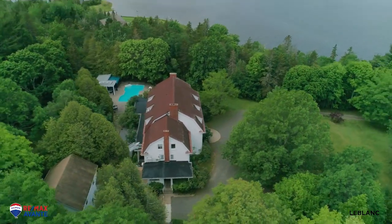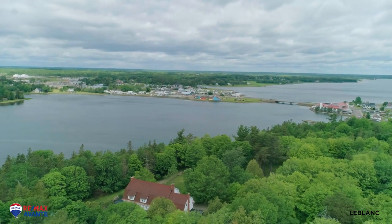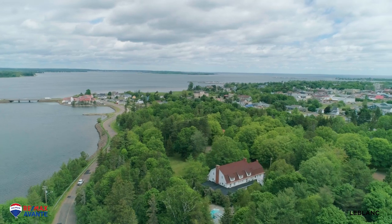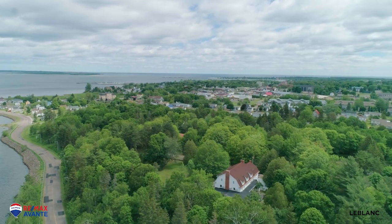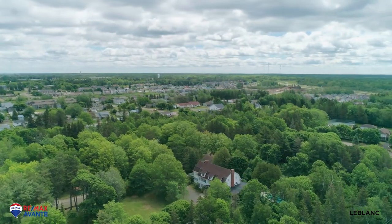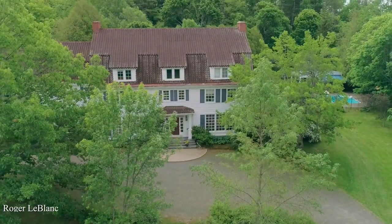This mansion is called the Webster House and is located in the heart of Shidiak, providing a spectacular view of Shidiak Bay. The upper second and third floors consist of 10 air-conditioned bedrooms, each with an ensuite bath. There is also a two-bedroom in-law suite plus a two-bedroom apartment on this property. The property is close to all amenities including the 36-hole golf course, the famous Parley Beach, two marinas, and is only a 15-minute drive to the Moncton International Airport.